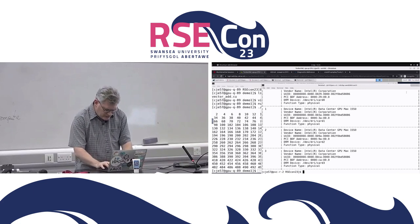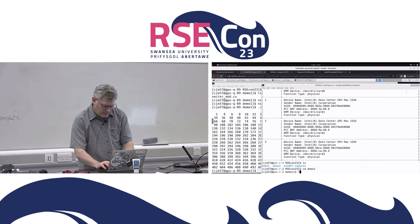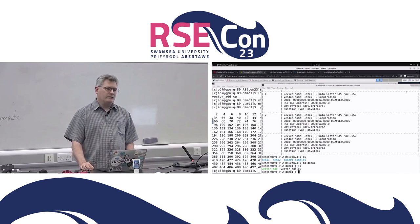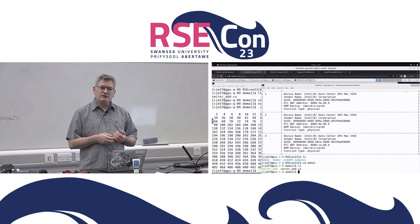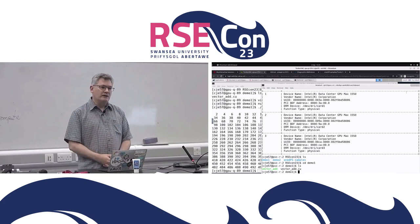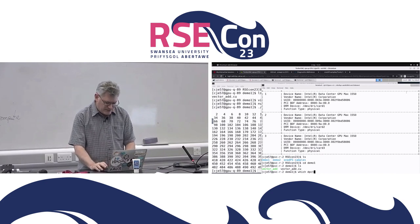So we go over to the Intel side and go into demo one. We still have our source code, and now we use Cyclomatic. It's a better name than it used to have — its old name was dpct, which stood for DPC++ Compatibility Tool, and DPC++ stood for Data Parallel C++ Compatibility Tool. Cyclomatic is a much better name, and the command line used to be called dpct.